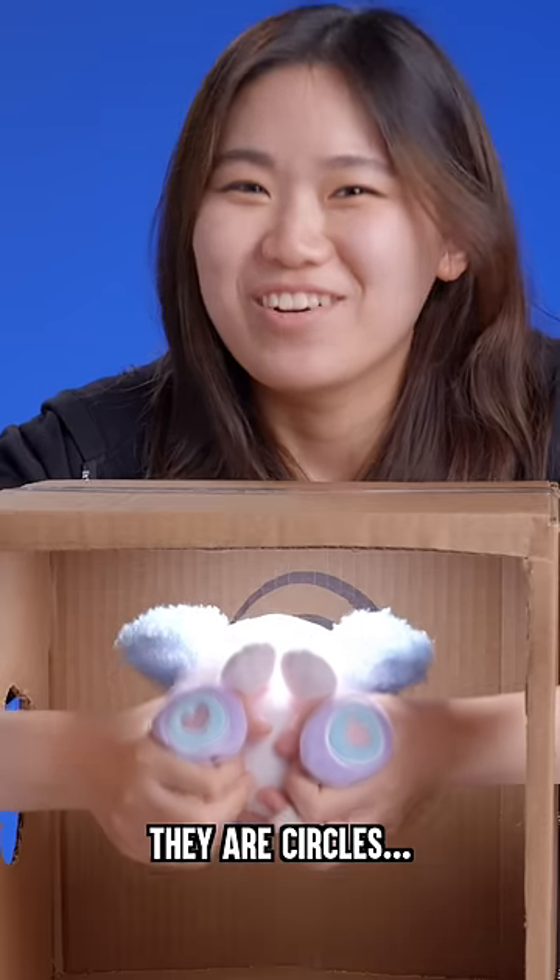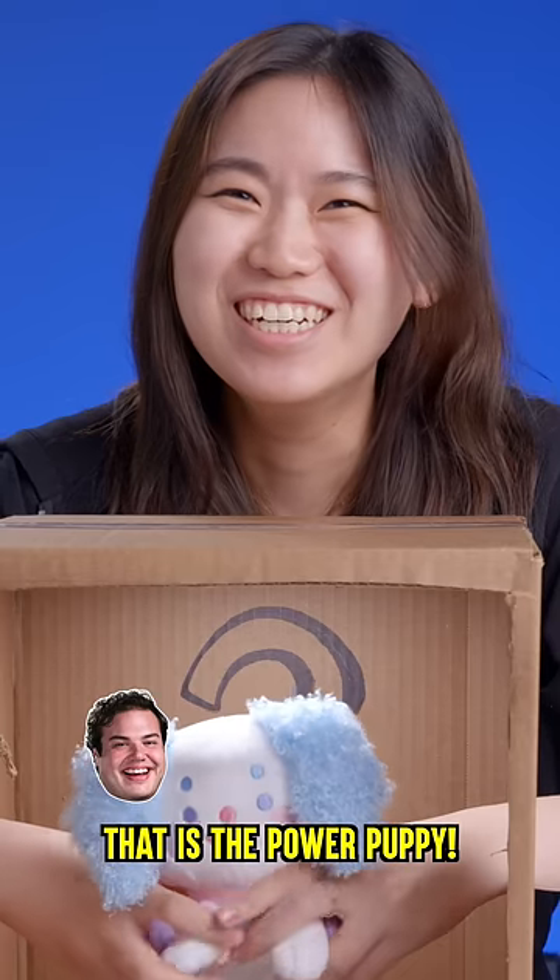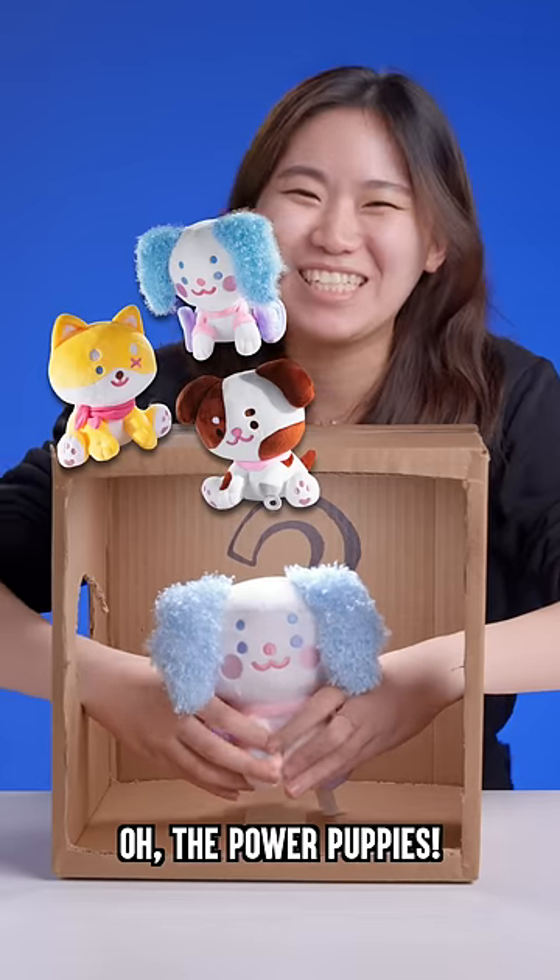These don't feel like dog legs. There are circles. Strong dogs — it's the Power Puppies! Oh, the Power Puppies! Yay.